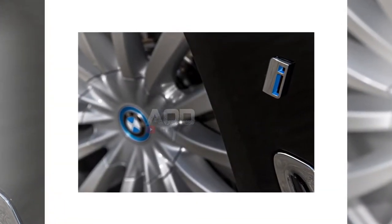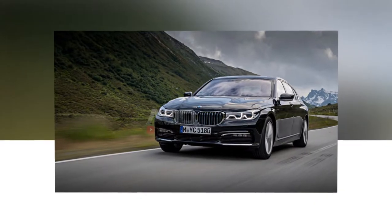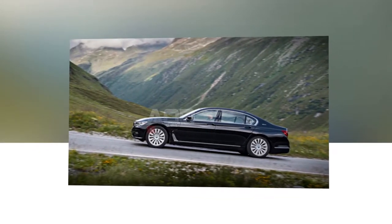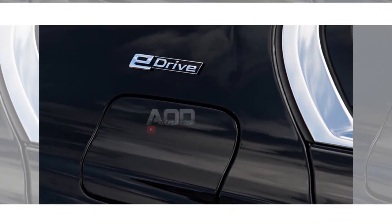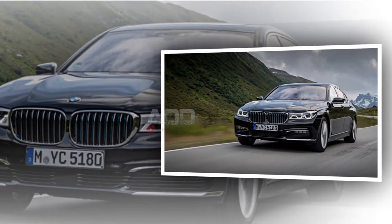In the end, it seems that BMW executives are considering returning the short-wheelbase 7 Series to the US market. The current generation ditched the short wheelbase here, supposedly on the advice of the local marketing department. Look for the refreshed 7 Series to appear sometime around next year's Paris Motor Show.